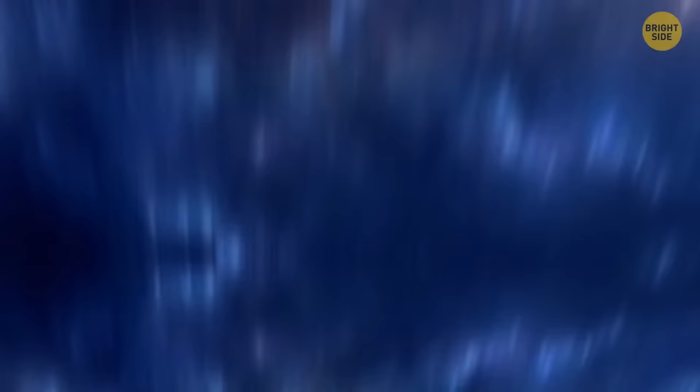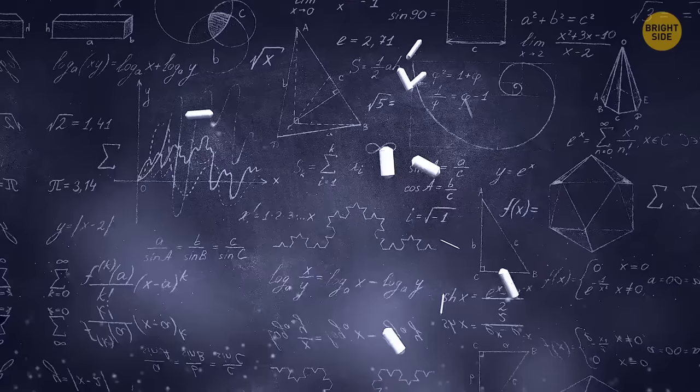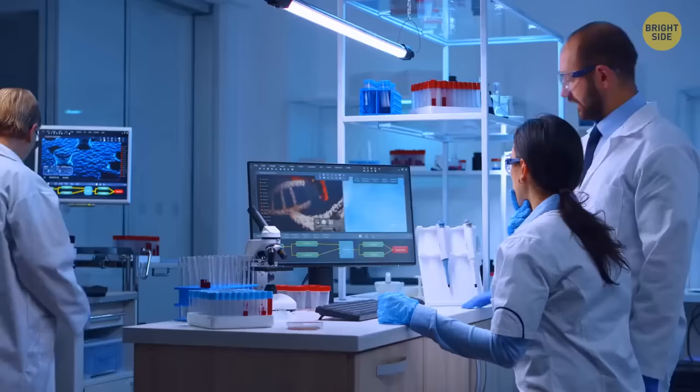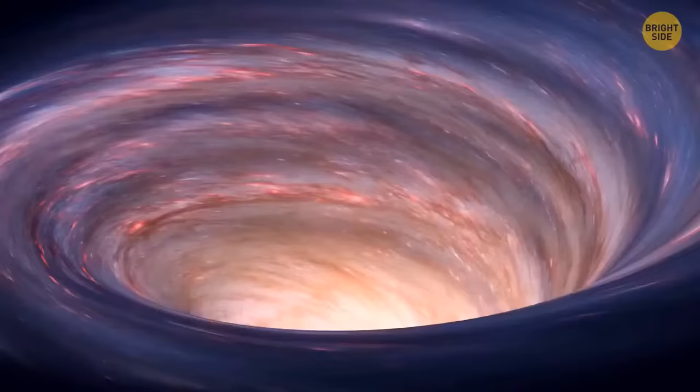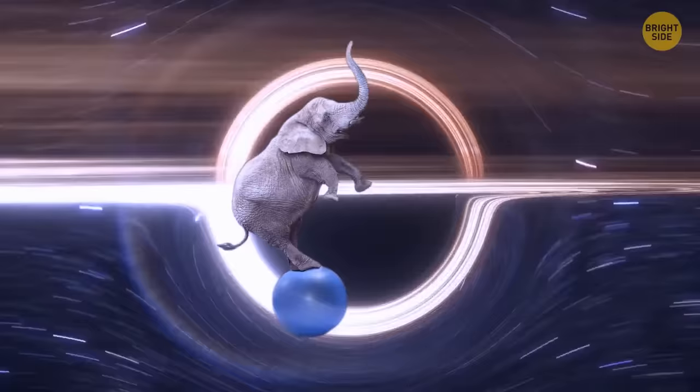Scientists thought: if teeny tiny particles in our universe behave like this, then what about some giant space objects? They decided to direct their devices into distant space. American and Israeli theoretical physicist Jacob Bekenstein was the first to suggest that black holes may have the same weird properties. The researchers created a computer structure in which they placed a simulated quantum particle directly outside a giant simulated black hole. And the analysis showed that black holes could also exist in several states at once.